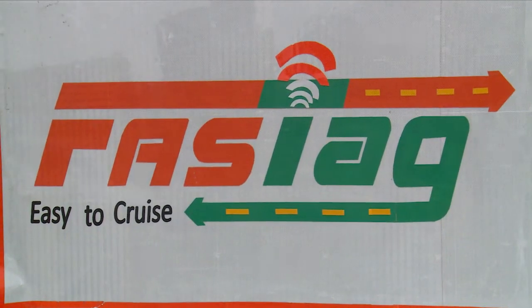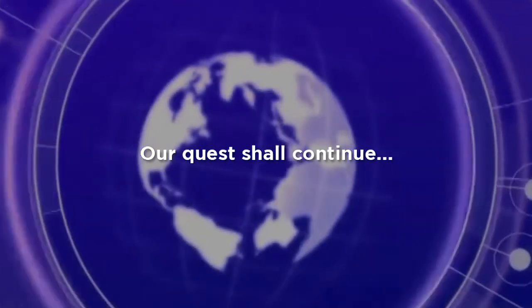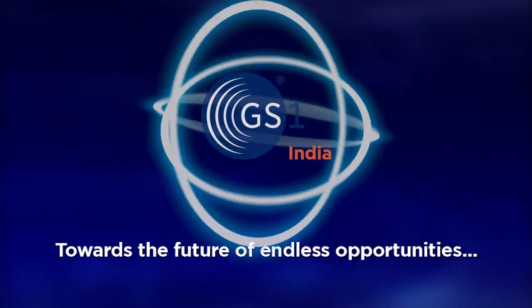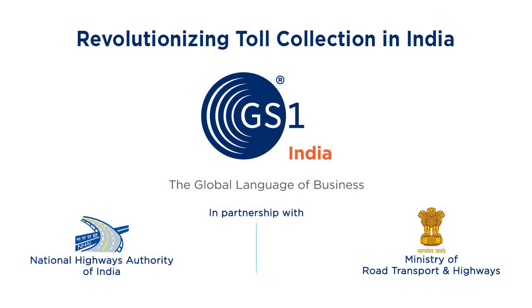An interoperable toll collection system is just another step towards revolutionizing innovation through technology. Our quest shall continue towards a future of endless opportunities. GS1 India — the global language of business.